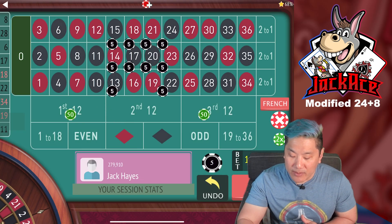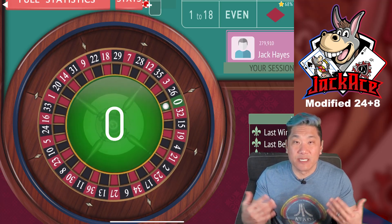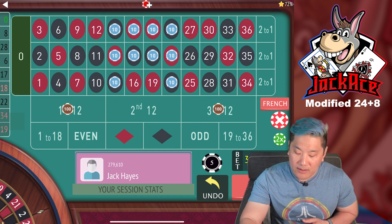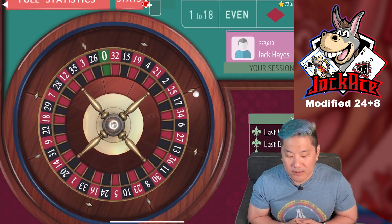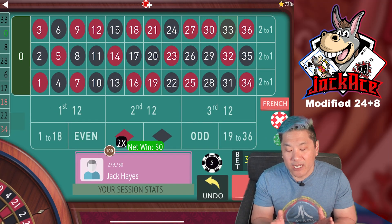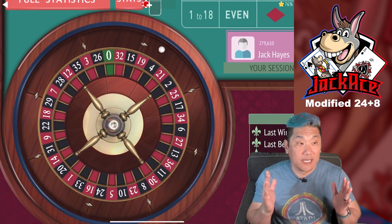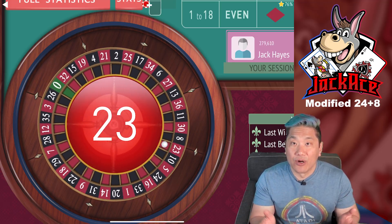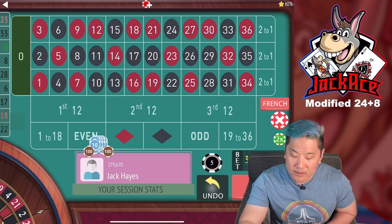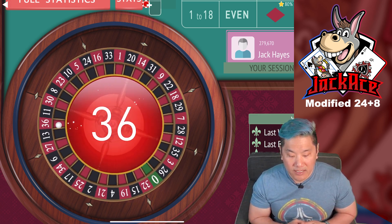We'll do a couple more spins and I'll show you another way to play this system with the same statistical outcome. We just hit a wax — the 0 — so now we're going to 2x our bets again. We hit a 33, that's a push. We want to hit those $60 wins three times before returning to the first tier. The three tiers are $150, $300, and $600 — basically you double your bets every time you lose.